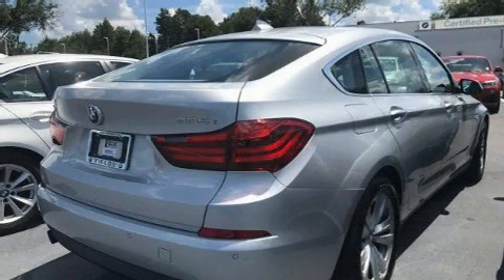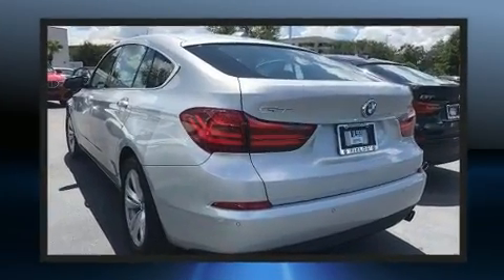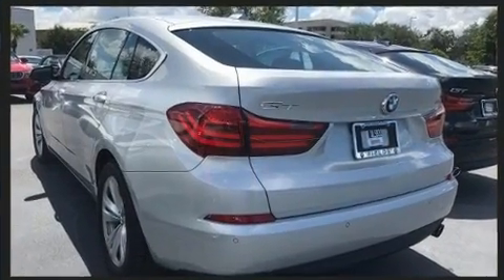Come test drive this 2014 BMW 535i. It features an automatic transmission, rear-wheel drive, and a three-liter six-cylinder engine. The engine breathes better thanks to a turbocharger, improving both performance and economy. It includes leather upholstery and front and rear reading lights.